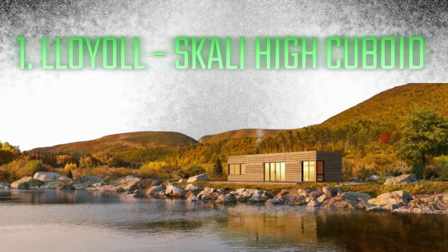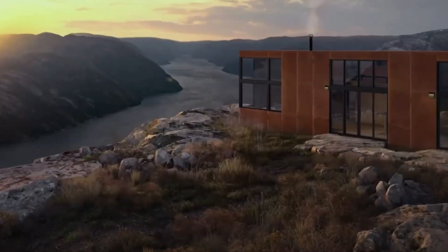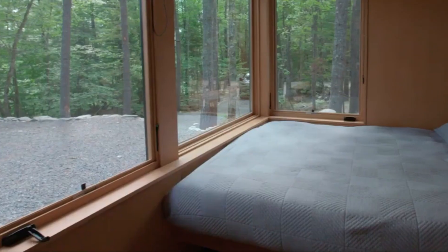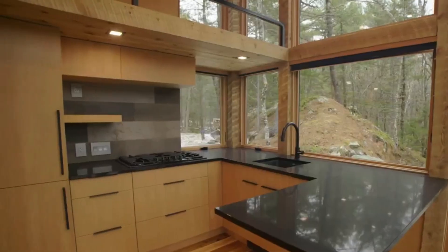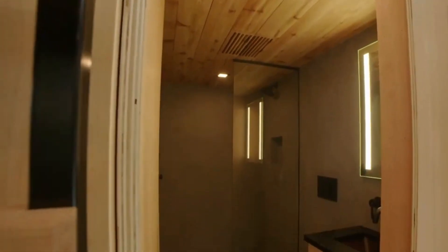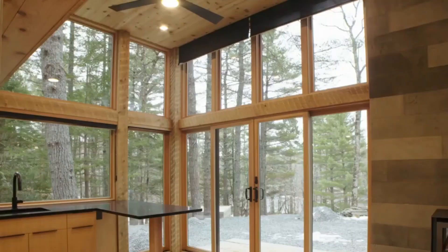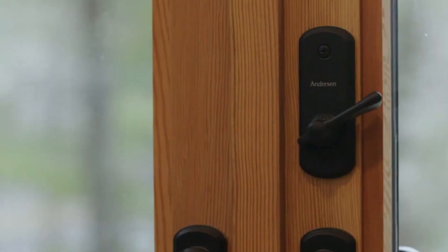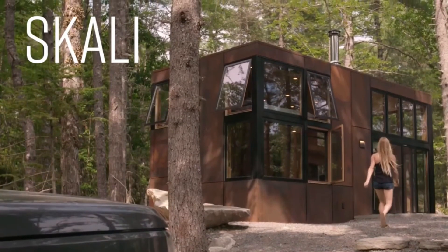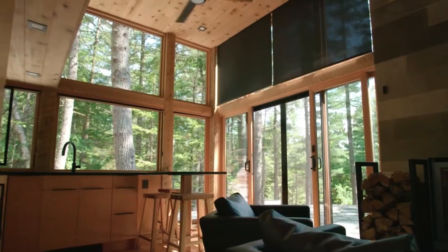Number 1: Loyal Scali High Cuboid. Last but not least, the Scali High Cuboid by Loyal takes first place — a groundbreaking work of art that redefines modern living. The Scali High Cuboid represents the prefab modular home of the future with its inventive design, state-of-the-art technology, and dedication to sustainability. Every aspect of the Scali High Cuboid, from its eye-catching appearance to its carefully chosen interior spaces, represents a vision of elegance, comfort, and environmental responsibility.